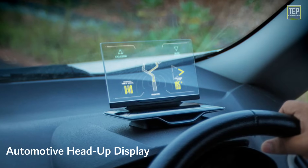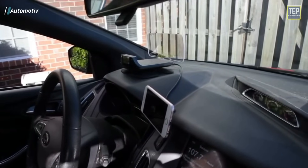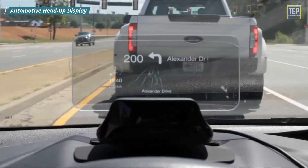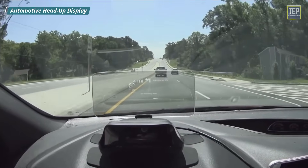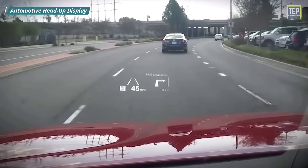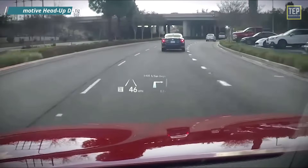The Automotive Head-Up Display safely presents essential system information to a driver at a vantage point that does not require the driver to look down or away from the road. Currently, the majority of Head-Up Displays on the market project system information onto a windshield using LCDs.